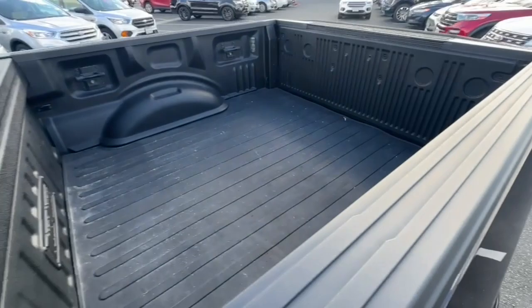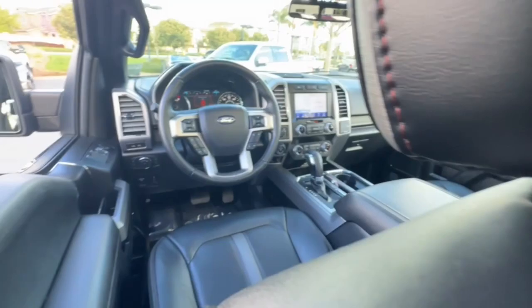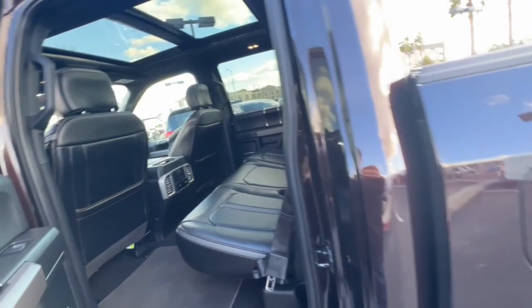Apple CarPlay and/or Android Auto, Navigation System, Keyless Entry, Sun/Moonroof, Power Passenger Seat, Heated Rear Seat, Fog Lamps, Backup Camera, Remote Engine Start, Woodgrain Interior Trim.